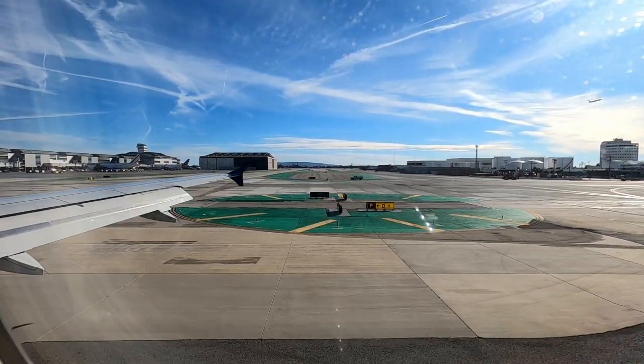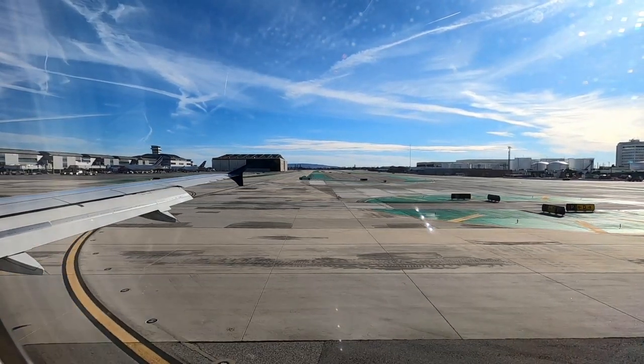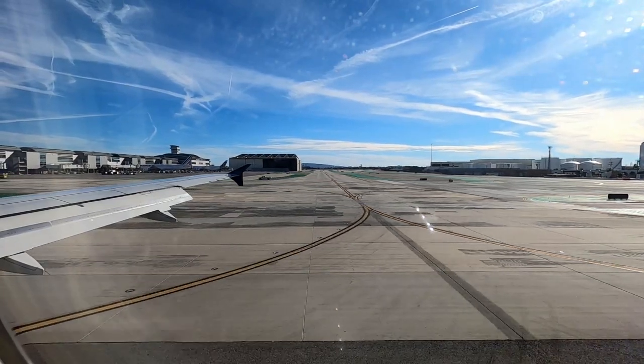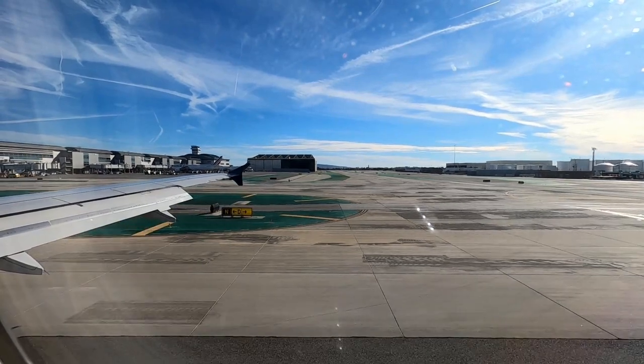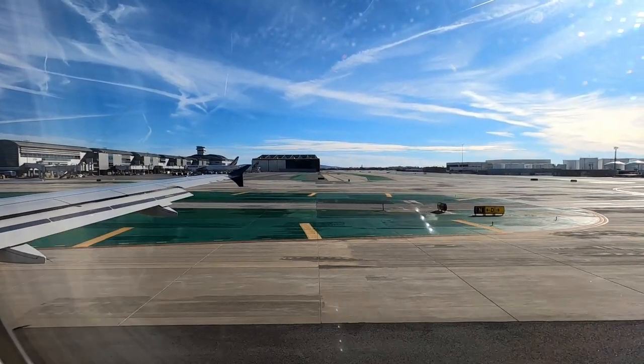I'm going to the hotel now and then I will enjoy some sunny days here in Los Angeles. But stay excited — I've also flown on Spirit Airlines and a trip report of that flight is coming soon. Thank you for watching today's video and see you next Sunday.